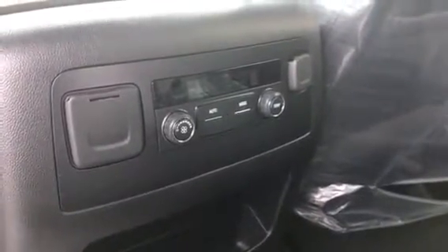And to keep your passengers comfortable, there's climate control and some other ports in the back.